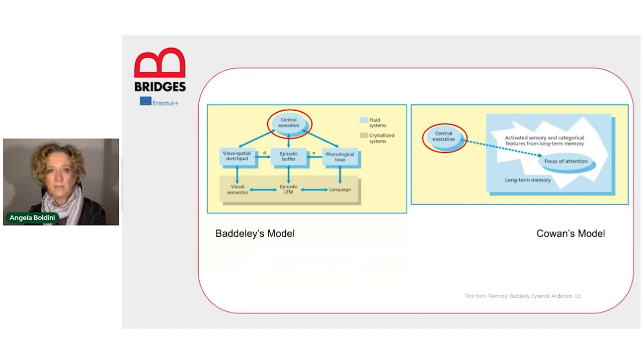The central executive is the centre where decisions and choices are made, where data elaboration takes place, where we change, for example, from the autopilot mode to the control mode.